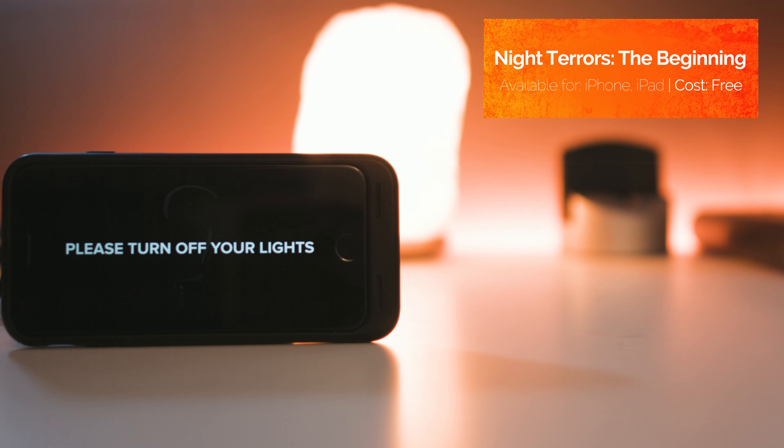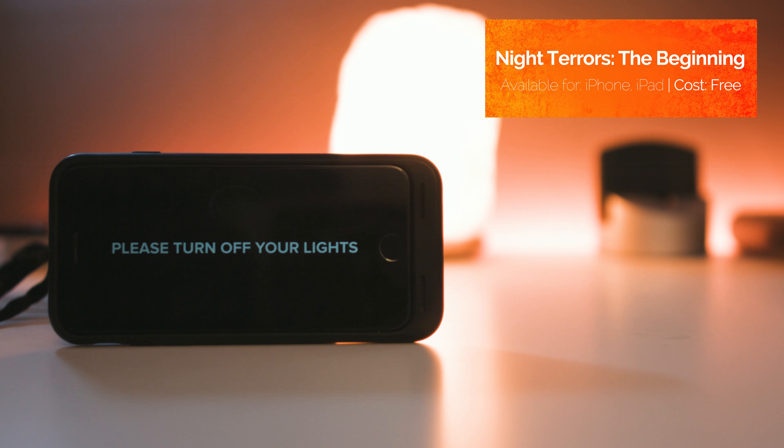Predating Apple's ARKit platform, this augmented reality horror game — or really more of a spooky tech demo in some ways — asks you to turn off the lights in your home, put on some headphones, and then wander around with your iPhone torch activated. What it does quite successfully is turn your home into a haunted house.